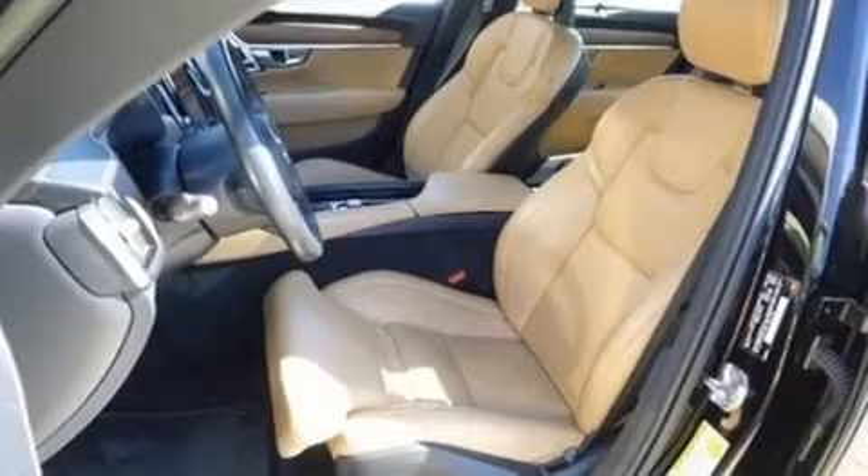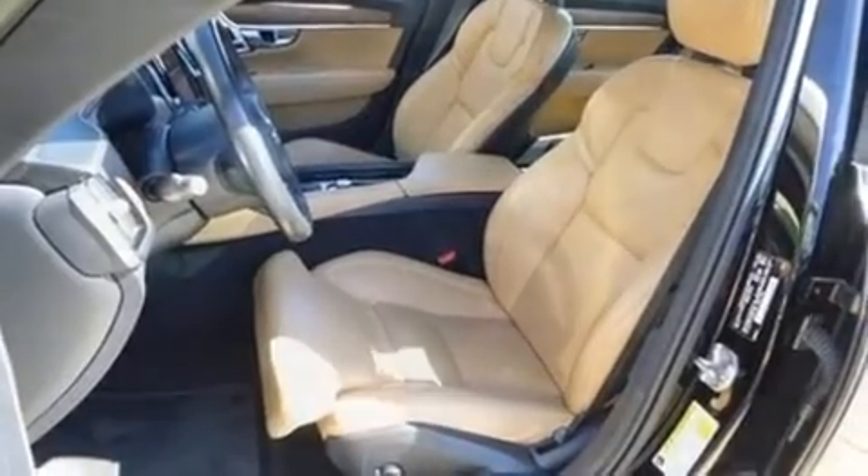Introducing the 2017 Volvo S90. This four-door, five-passenger sedan still has fewer than 30,000 miles.